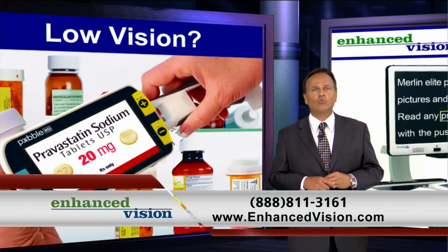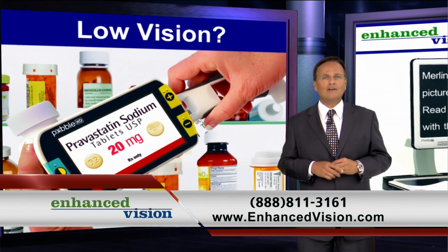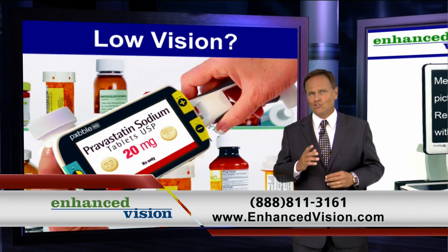Don't let your low vision stop you from reading mail, paying bills, seeing loved ones, enjoying your hobbies, and so much more.